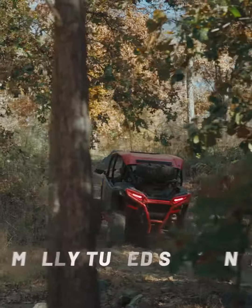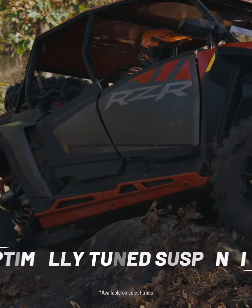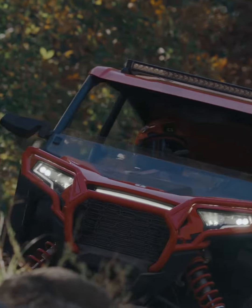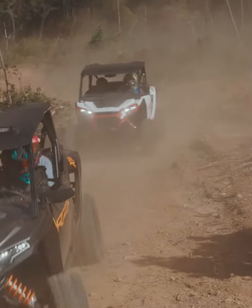Razor XP's all-new purpose-tuned suspension provides 20.5 inches of usable travel to absorb rough terrain. Pair that with Walker Evans Needle Shocks, fine-tuned and revalved to deliver class-leading vehicle agility. Rise and handle it.